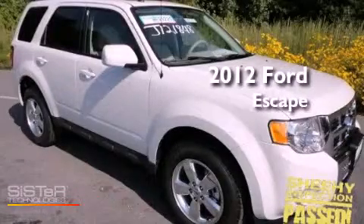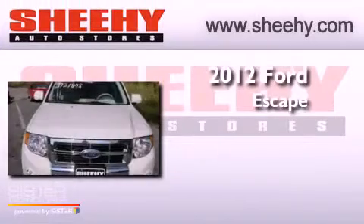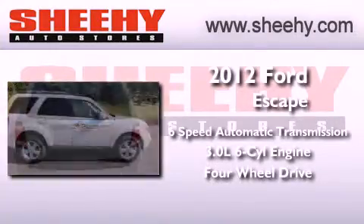This is a brand new 2012 Ford Escape. This crossover has a 6-speed automatic transmission, a 3.0L V6 and the added capability of 4-wheel drive.